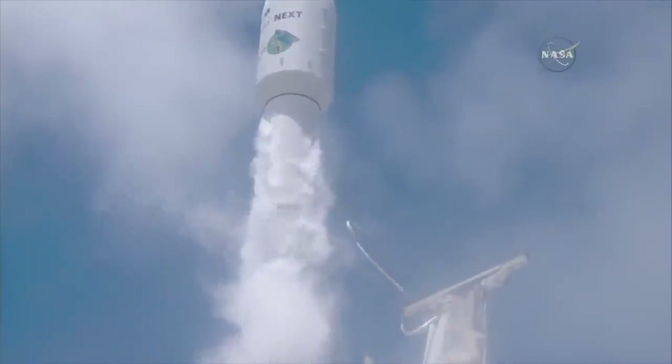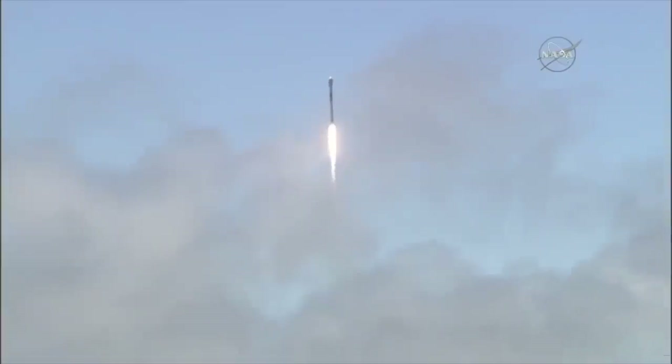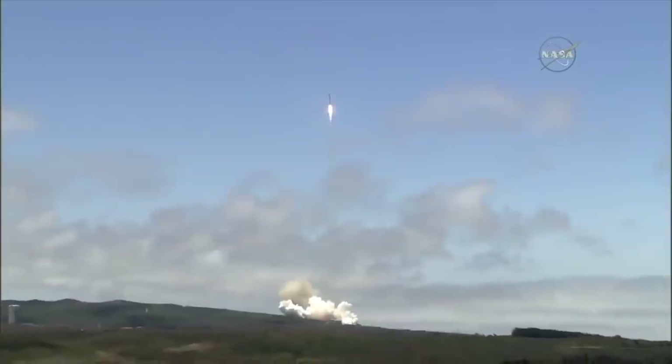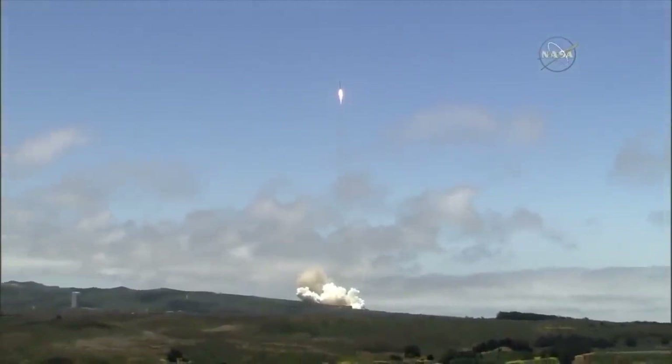And liftoff of GRACE follow-on, continuing the legacy of the GRACE mission of tracking the movement of water across our planet. Vehicle is pitching downrange. Stage one props nominal. GC copies, will go.